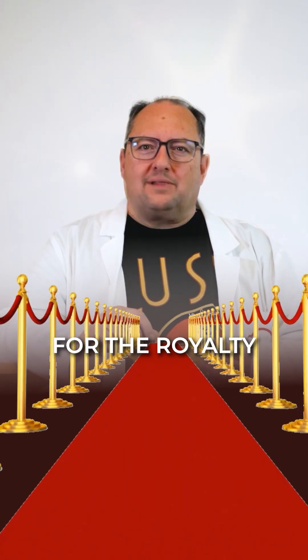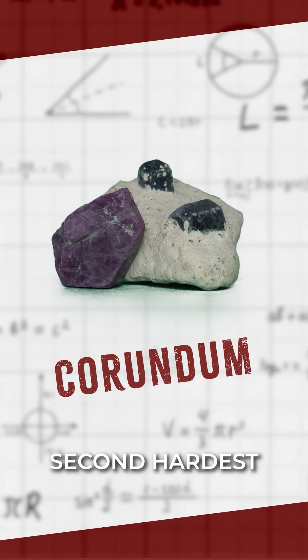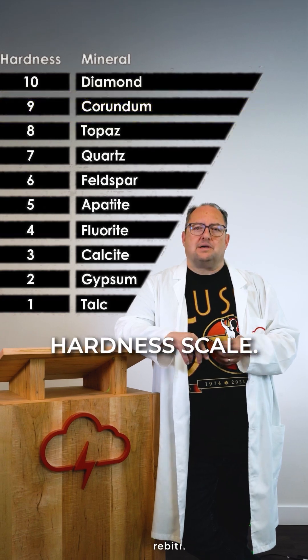Time to roll out the red carpet for the royalty of the gem world: corundum, the mineral behind ruby and sapphire. Corundum is an aluminum oxide and it's the second hardest natural mineral after diamond, ranking a solid nine on the Mohs hardness scale.